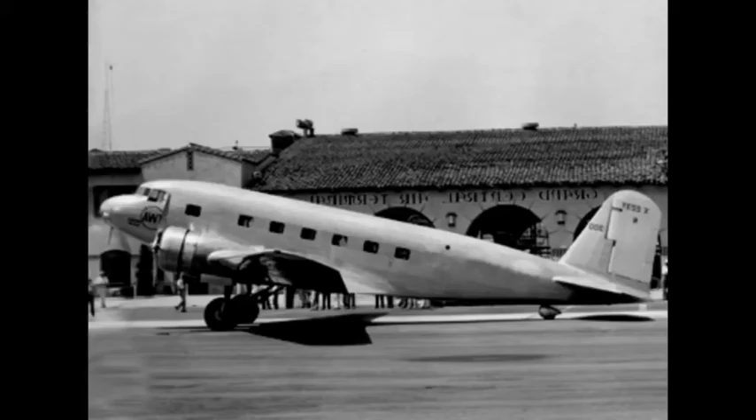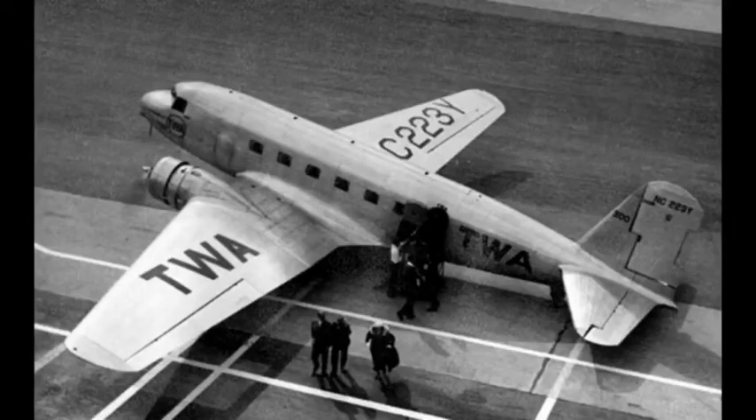Flown by Carl Cover, it was given the model name DC-1, or Douglas Commercial Model 1. During a half year of testing, it performed more than 200 test flights and demonstrated its superiority over the most used airliners at that time, the Ford Trimotor and Fokker Trimotor. It was flown across the United States on February 19th, 1934, making the journey in the record time of 13 hours and 5 minutes.